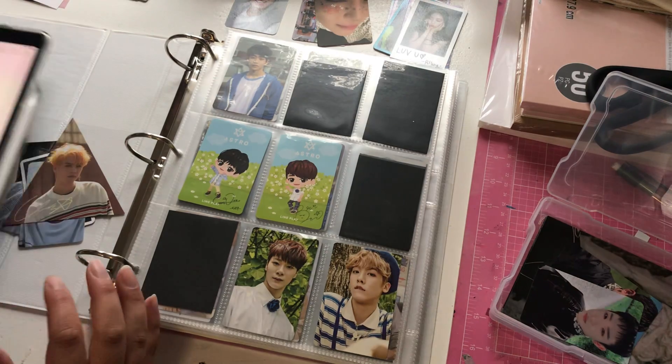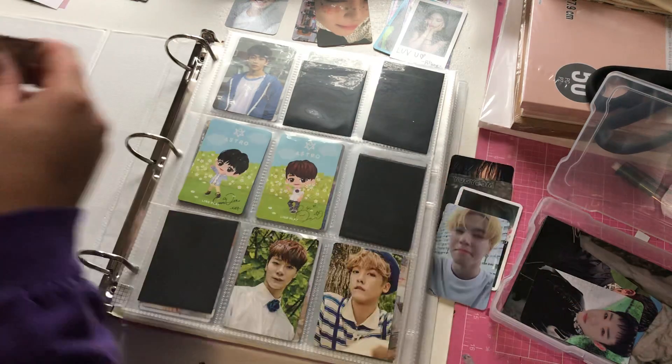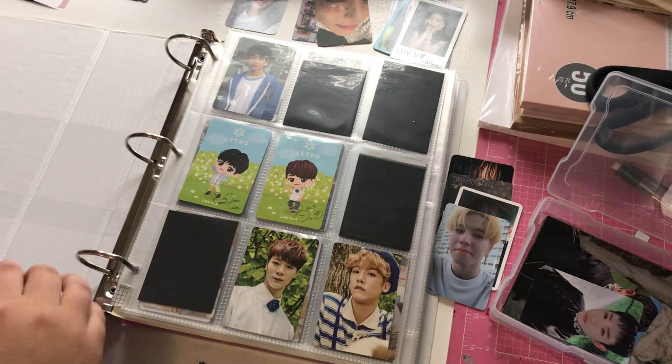So for Yugyeom, I don't have any Astro cards, so for right now I think I'll just keep this Yugyeom card in the pocket because I have nowhere else to put it.